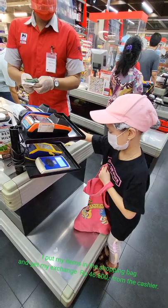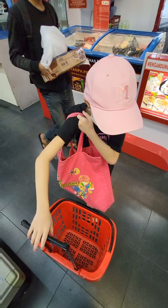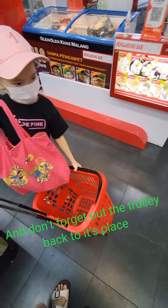Have a nice day, cashier! And don't forget to put the trolley back to its place. Bye-bye!